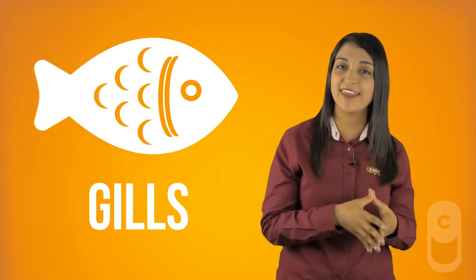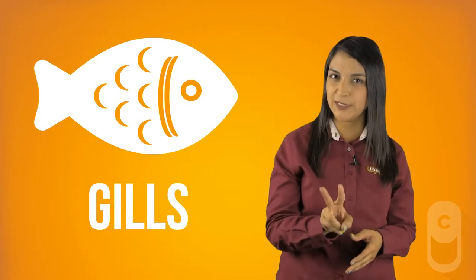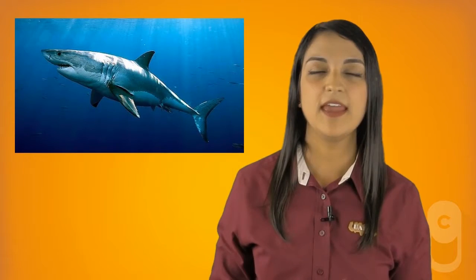Bony fish have two cavities where the gills are located, covered by two flaps named the operculum, which allow the movement of the fins. Cartilaginous fish, especially sharks, can present from five to seven branchial clefts.